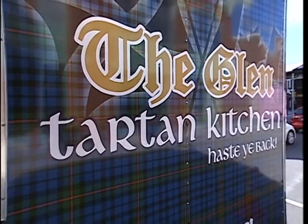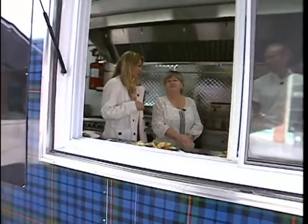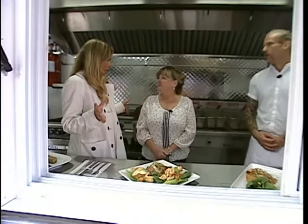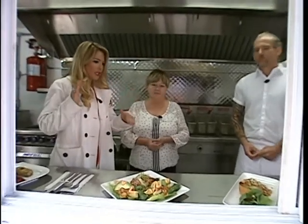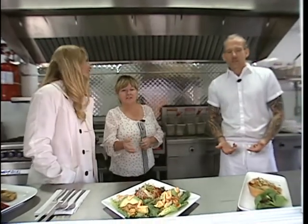Alright, well we are back outside and we are with the Glen Tartan truck. Kathleen McConville from the Glen is back here and so is Jason. Earlier in the segment we cooked up some fish and all the different kinds you have. Now we're switching gears and making fish tacos. Quite a healthy choice. I'll let Jason describe it — it's his creation.